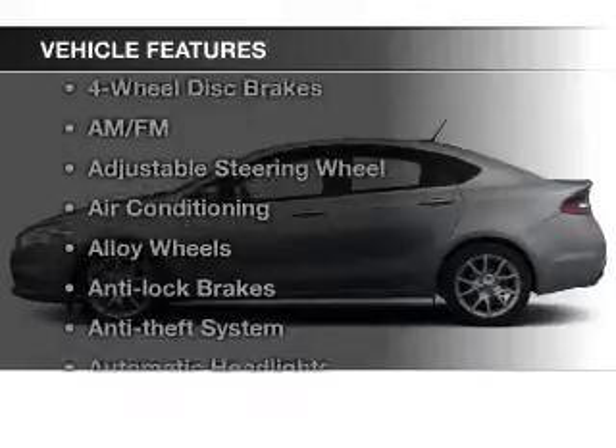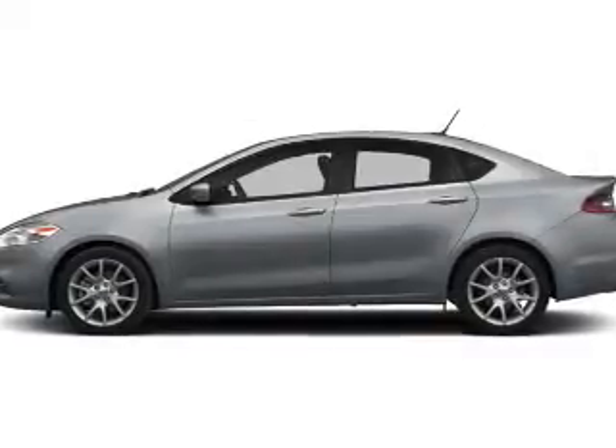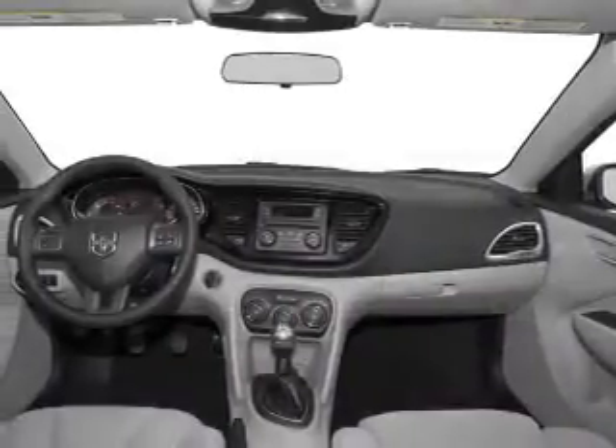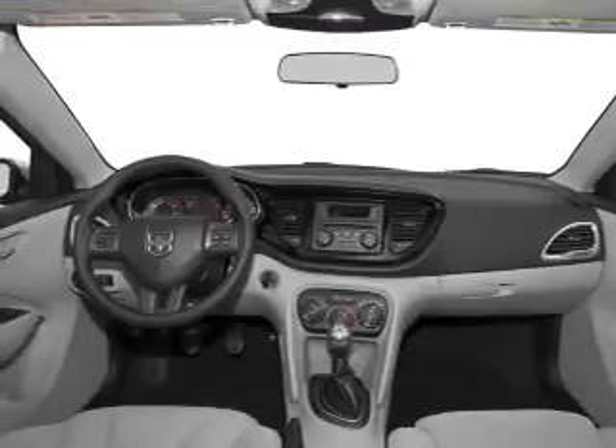With these notable features, you won't want to miss out on the opportunity to own this amazing ride. Features include keyless entry, power windows, cruise control, Bluetooth wireless, an AM-FM stereo, power mirrors, and an alarm system.